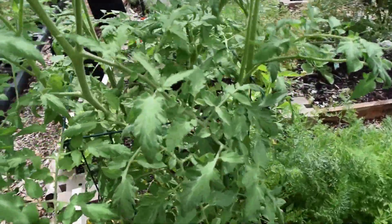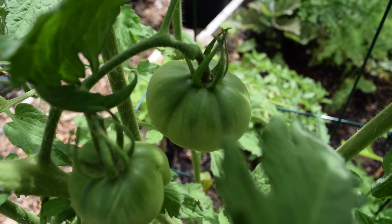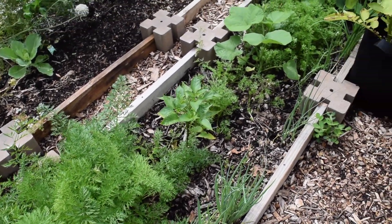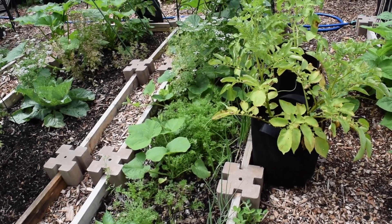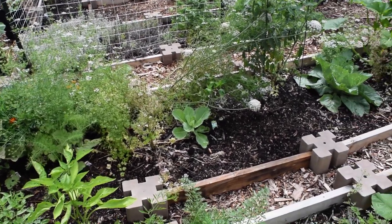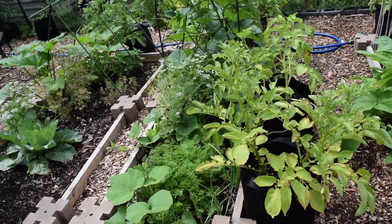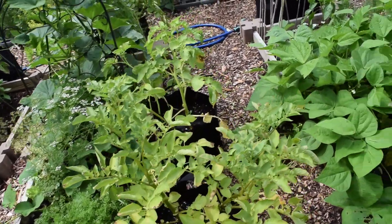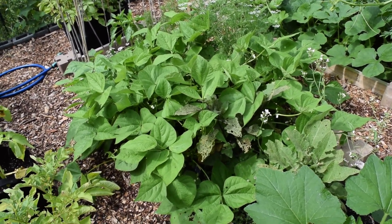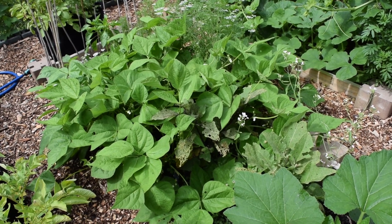I'm beginning to see tomatoes forming — these are called Mortgage Lifters. I have tons of carrots growing all over the garden at different stages; some are ready to be harvested, some are still forming. The idea is that I can harvest them a little bit every week and have a steady harvest whenever I need them. In this bean patch they're getting larger by the day, I've seen lots of blossoms, so I'm expecting a nice harvest of beans from here.